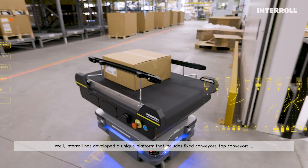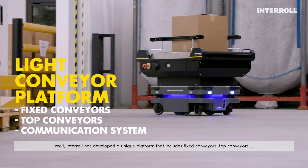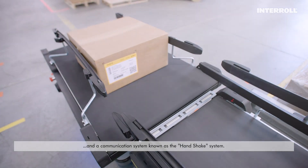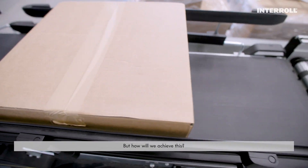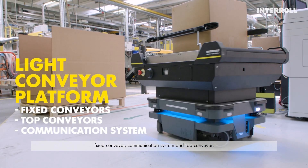Interroll has developed a unique platform that includes fixed conveyors, top conveyors and a communication system known as the Handshake System. The benefit for the system integrator is to have a unique full solution: fixed conveyor, communication system and top conveyor.